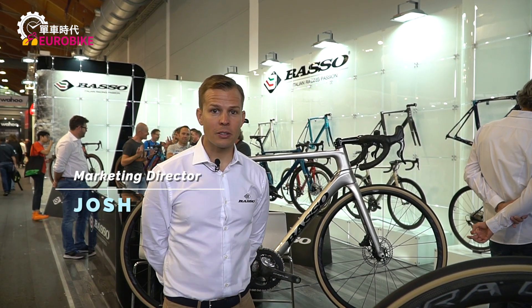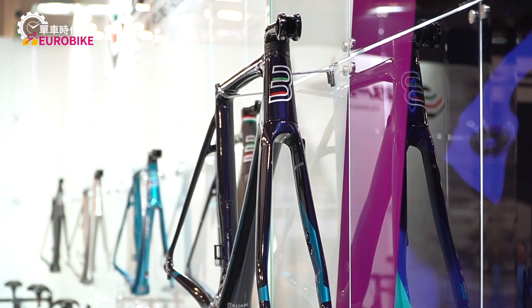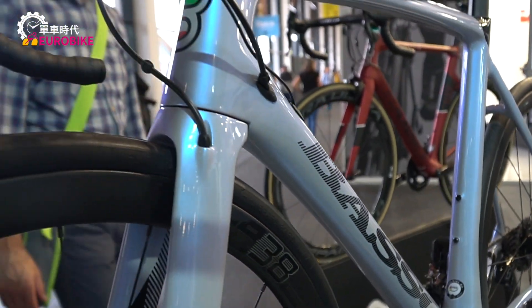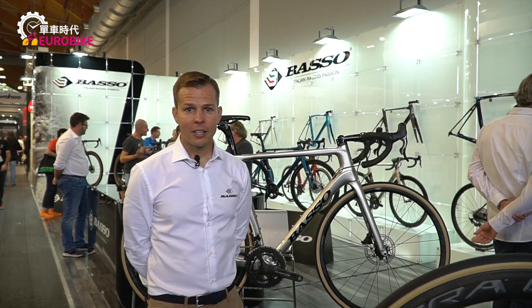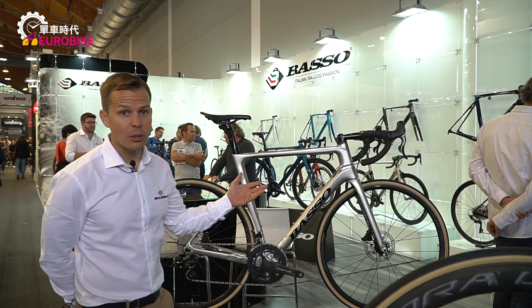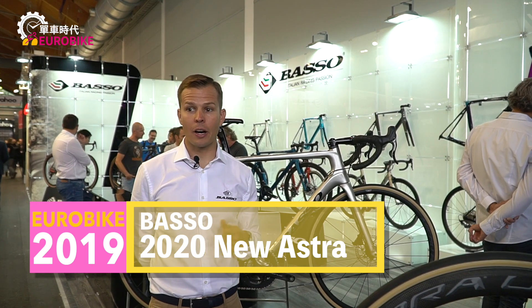Hello, I'm Joshua Riddle, the marketing director at Basso Bikes from Italy. We're here in Friedrichshafen at the Eurobike show for 2020. We're here to present the entire Basso range of bikes — finely made Italian bikes, handmade in Italy in our own factory.